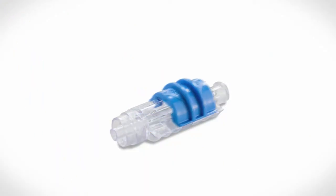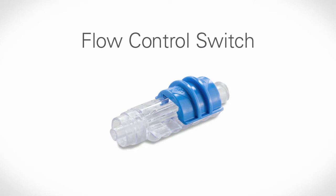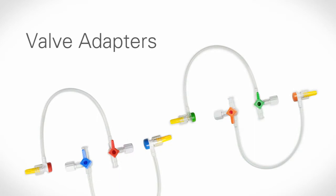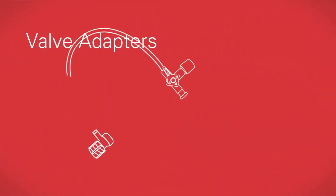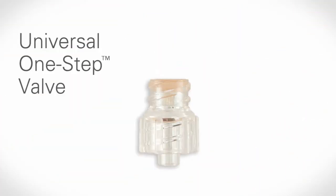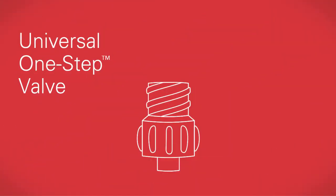Merit Medical also offers a one-way flow control switch that can be easily turned on and off with one hand, proprietary valve adapters with convenient flush ports that are based on proven technology from our Prelude sheath introducers, and a new universal one-step valve that offers both needle and luer activation.